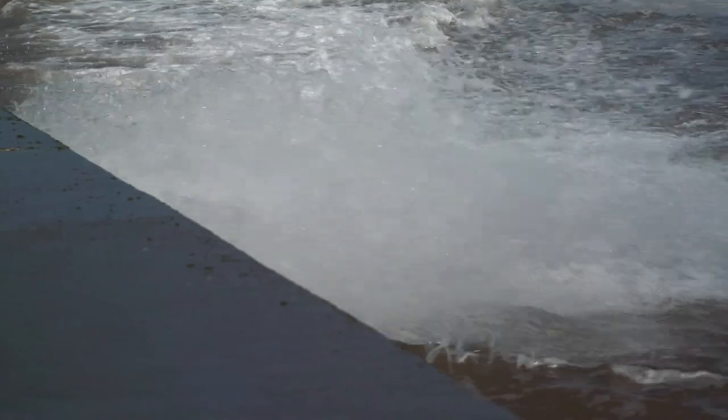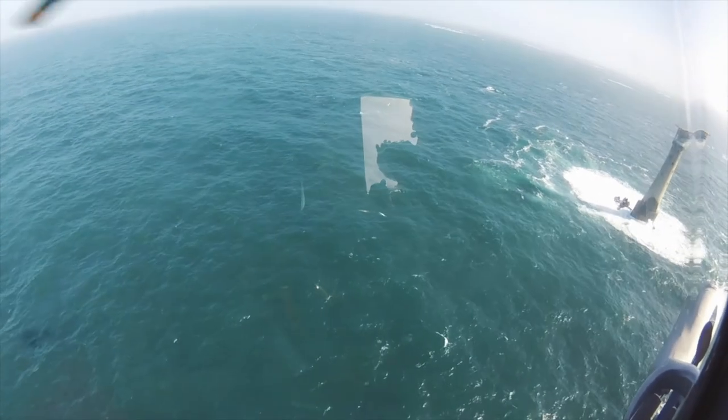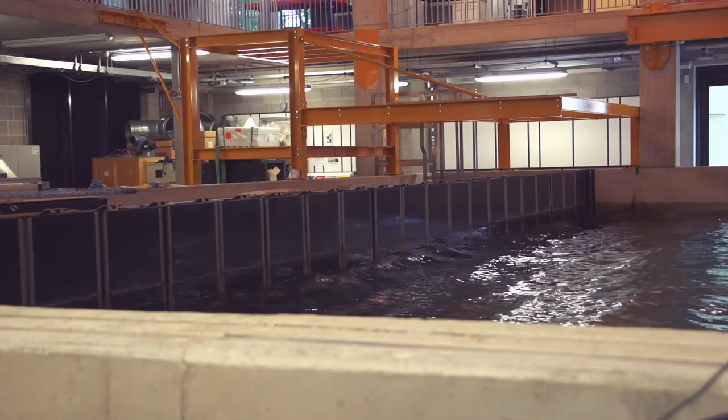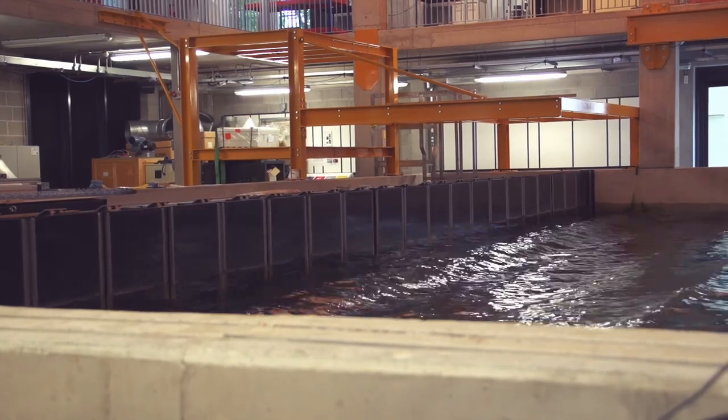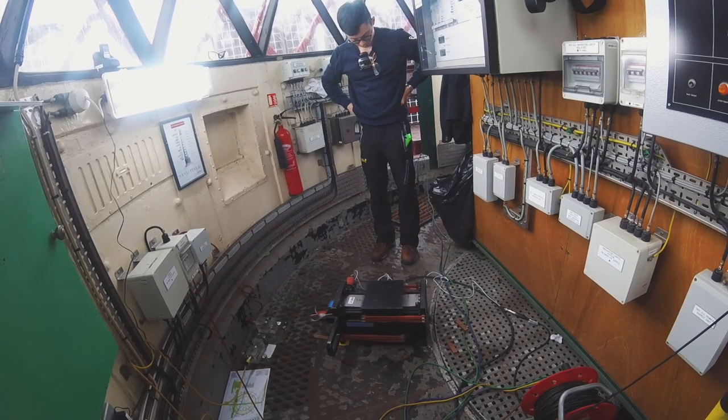As coastal engineers, we understand something about wave transformation on more typical structures like seawalls and breakwaters, but on these cylindrical type structures there's a real lack of information and knowledge. What we needed to understand was something about the wave transformation over the rocky reefs that surround the lighthouses, and then the structural response of the structure itself to that wave loading — and that hadn't been done before.